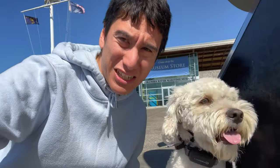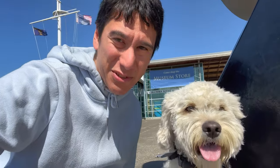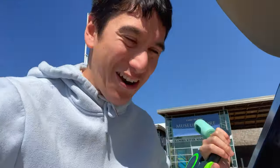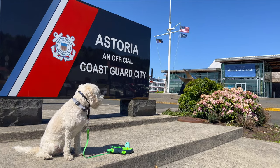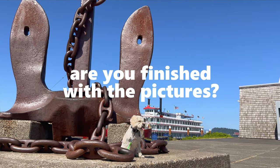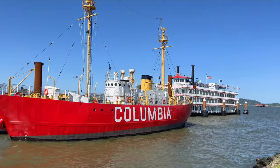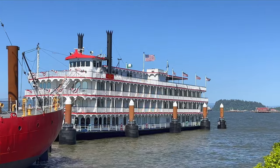We stopped at the Columbia River Maritime Museum, but because we had a dog, they wouldn't let us in. From the outside it looked interesting. Not sure if there's a river cruise you can take, but the museum is in the middle of downtown Astoria and it's hard to miss.